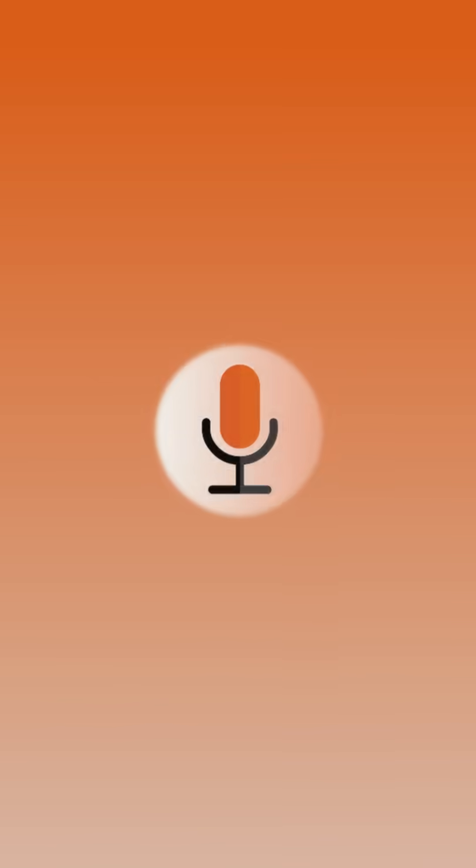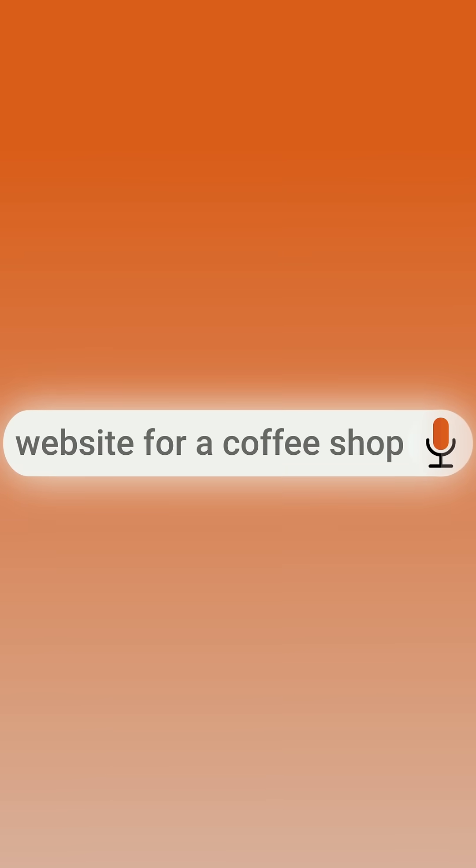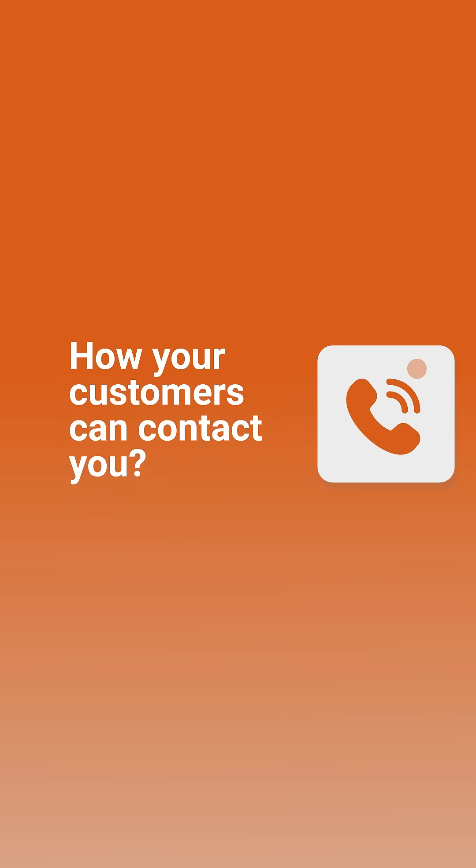Welcome to Webseat, the AI-powered landing page generator. Simply tell us what you have in mind. Tell us about your project — what's its name? What's its goal? How do you want your customers to contact you?